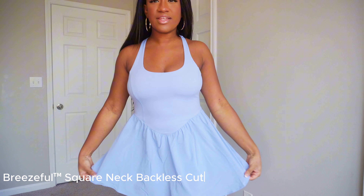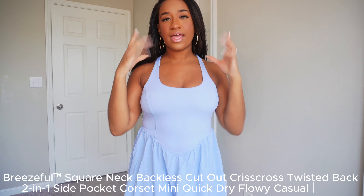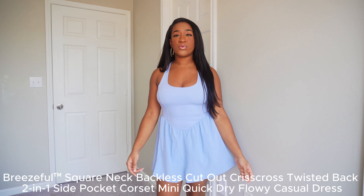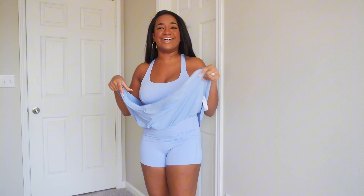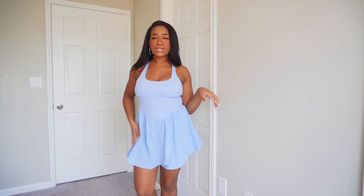This is the first dress — this is so cute. I love the color, this cute little baby blue. I feel like I should be going to play tennis or something. It's got a halter neck and if I turn around, the back is crisscross. I'll have the name of everything on the bottom of the screen. The material is super breathable so you can definitely work out in it. It does have shorts underneath — it also has pockets! You could just slip your phone in there.